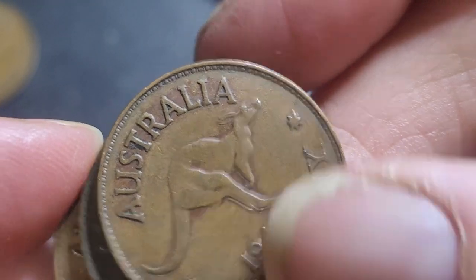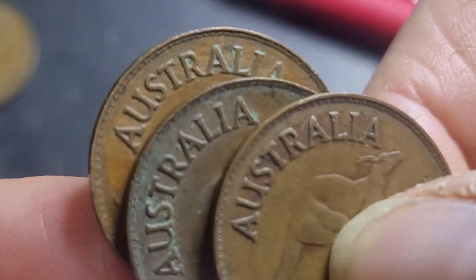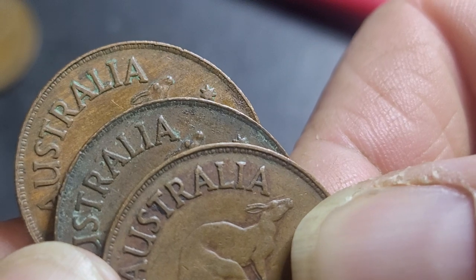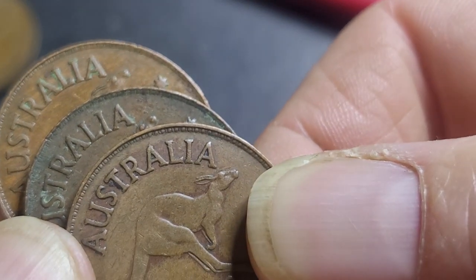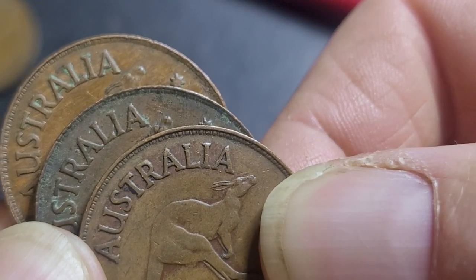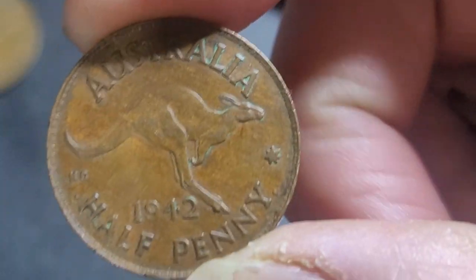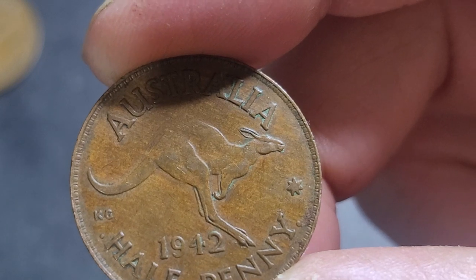Let's have a look at the A at the bottom. One of those is a dropped A — which is this one — and the other two are not.